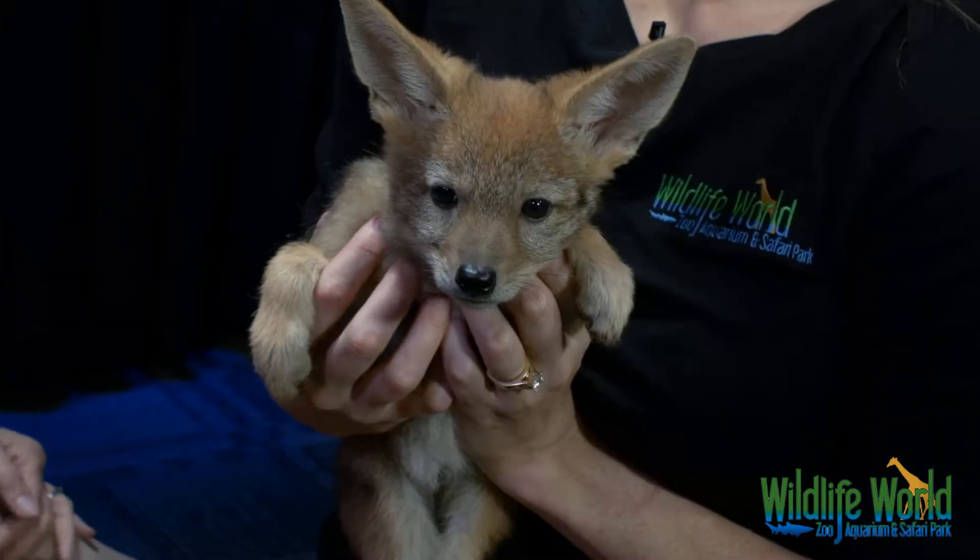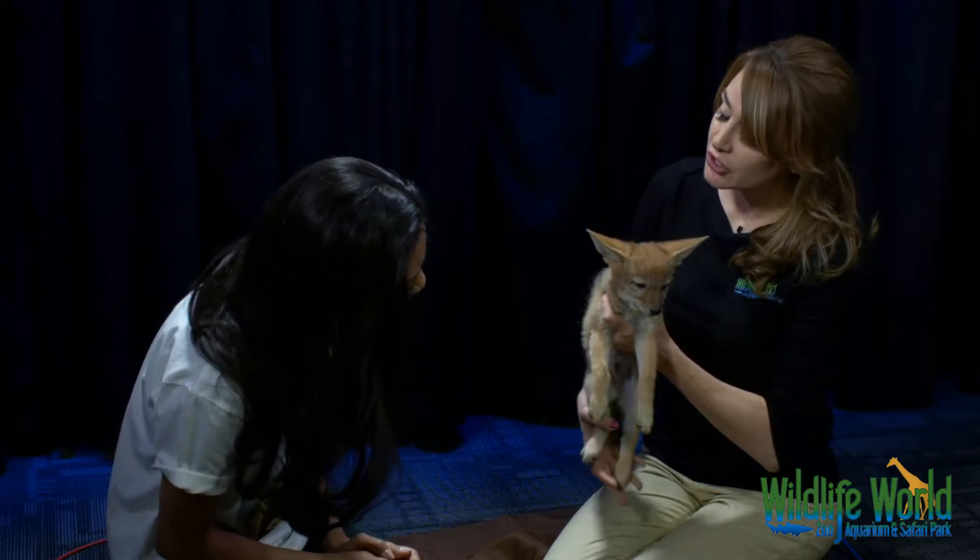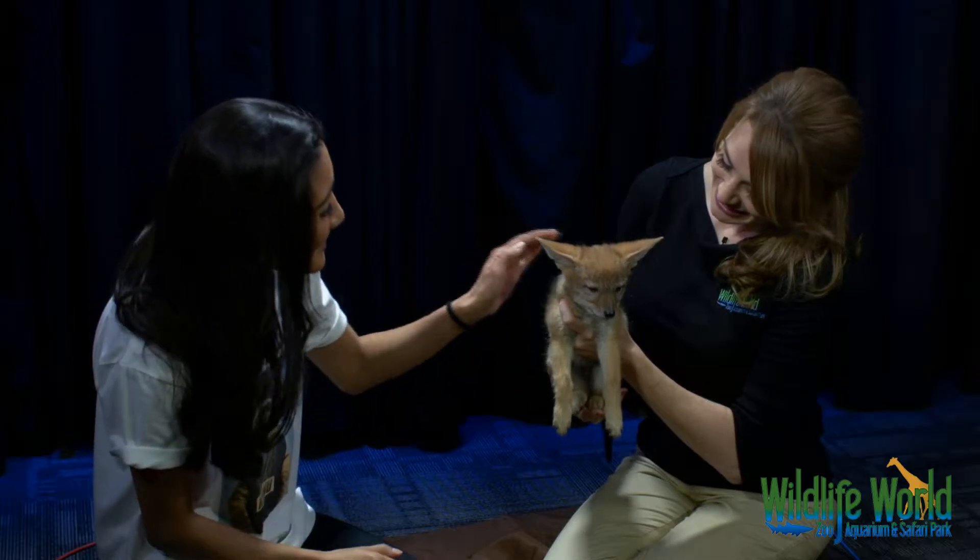Tell me about this little cute guy. So this is Red — he's a black-backed jackal, and Red's a little over a month old. Full-grown, these jackals get about 30 pounds, so they're a little bit smaller than the coyotes we have here. They're part of the canine family.